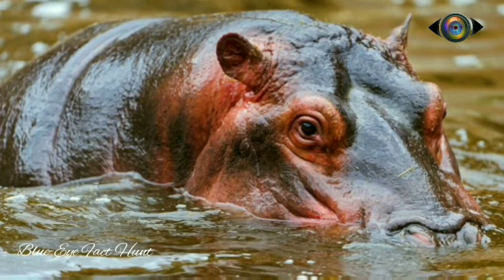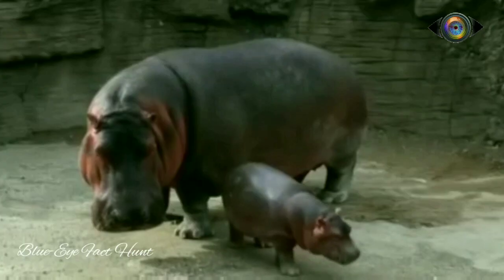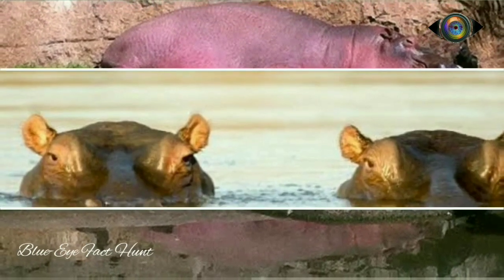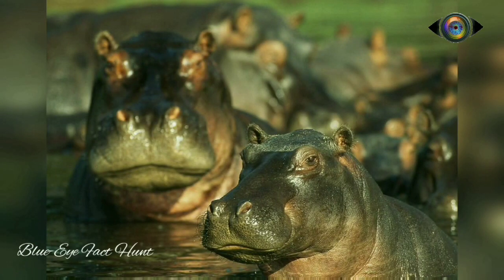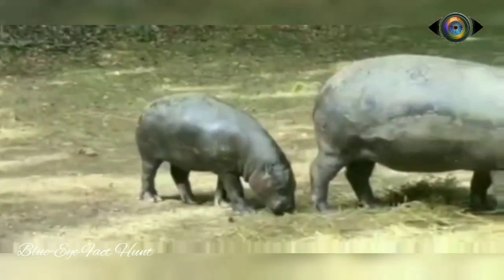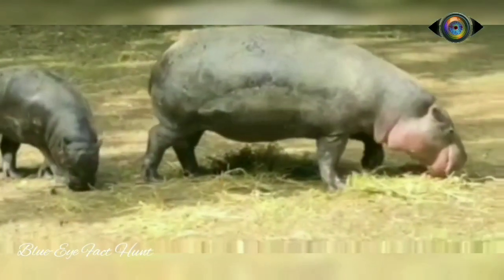Hippos secrete two kinds of unique acids called Hipposudoric acid and Norhipposudoric acid. The Hipposudoric acid is reddish in color and often known as blood sweat, while Norhipposudoric acid is bright orange. Both these acids protect the hippo's skin from bacteria while they spend their time in water. These acids also act as a sunscreen for the hippo's skin, as they absorb the UV rays that destroy skin cells.